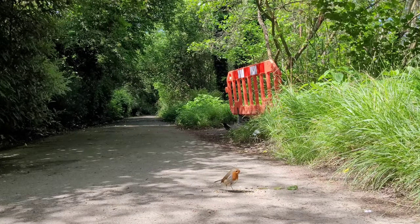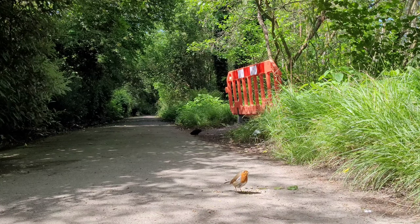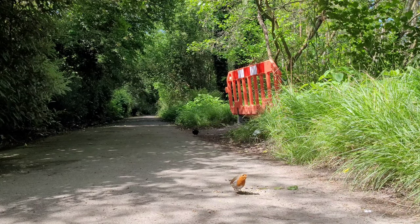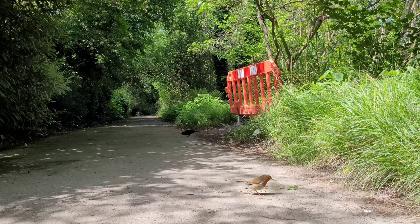Continental Robin Red Breasts are actually very shy, but their British and Irish cousins are noted for their tameness. The Robin Red Breasts was actually declared the UK's national bird in 1960.